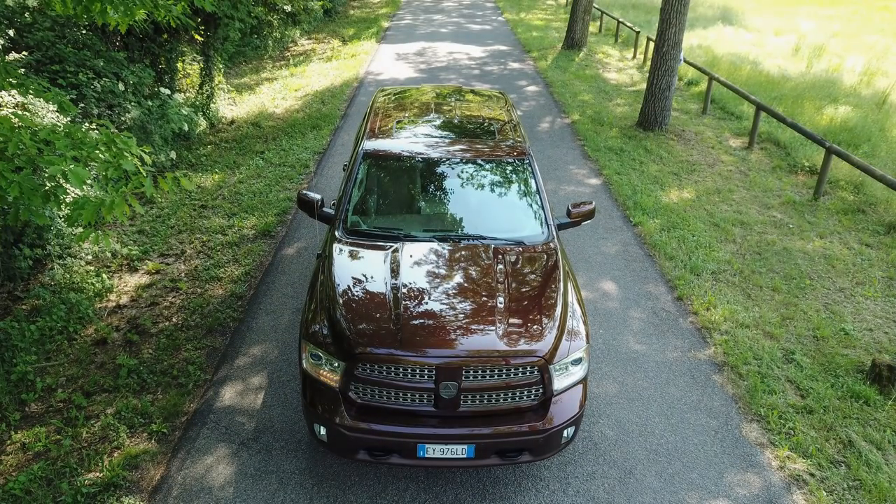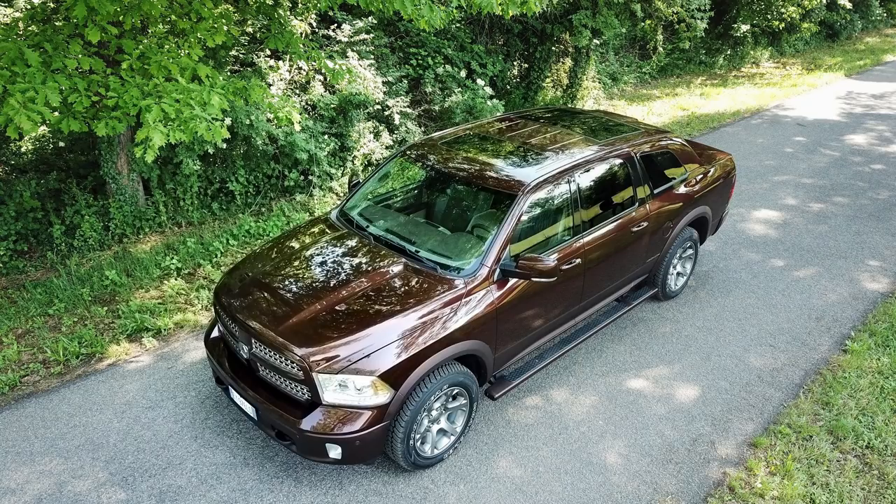In today's video we are looking at a special edition Ram 1500 sedan with a six-figure price tag. I was really fascinated by this model and I thought you guys would enjoy this as well, and all the details are coming up in a sec.